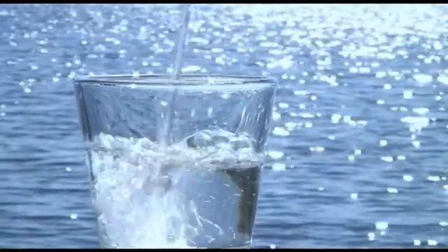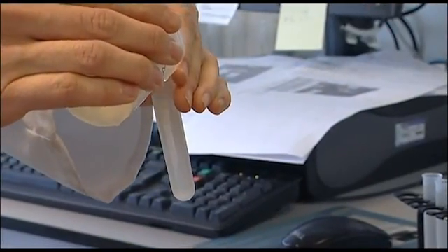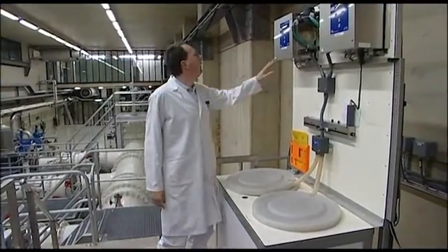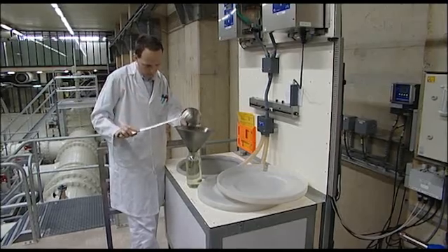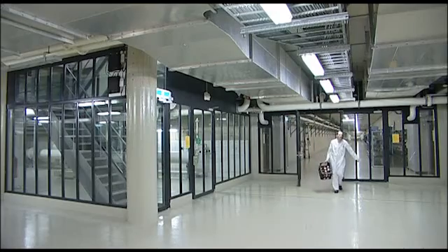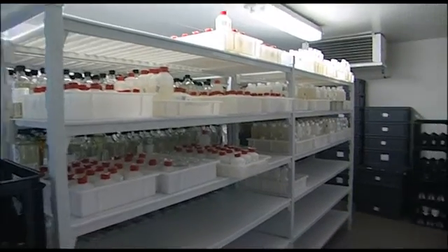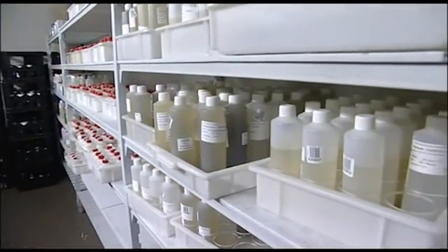Clean water is an essential element of healthy life. A growing number of organisations are paying more attention to water, including water supply and water purification companies, environmental organisations and authorities. The quality of water is monitored according to tight quality and safety standards around the world.